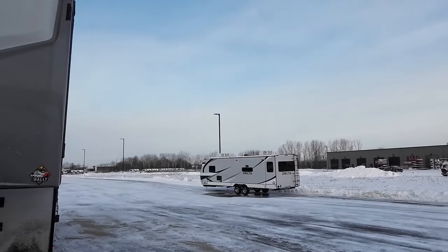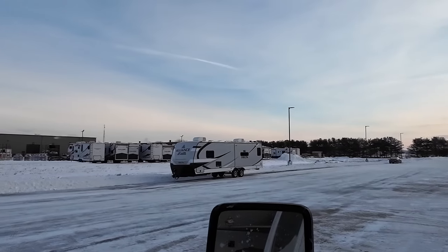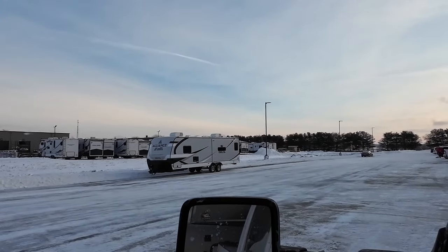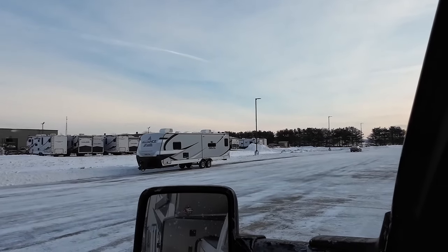There's another one, but that's not the 252 RD. The RD has the hot water tank and furnace on the party side. I'm not sure which one that is. I ended that video — it was too cold to keep recording.